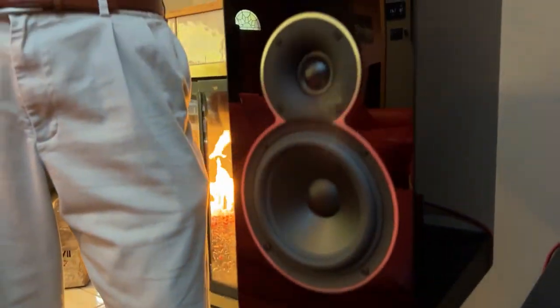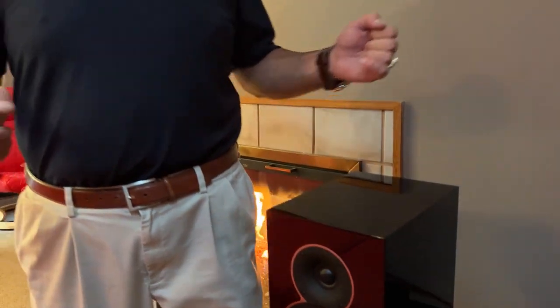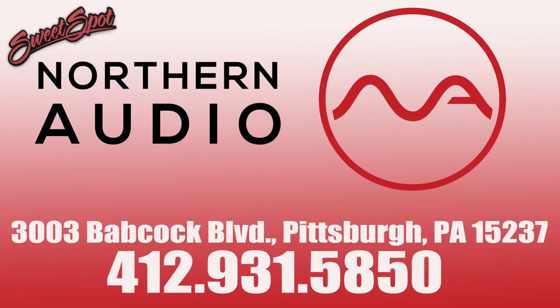We encourage you to stop by the showroom and take a listen. The Sim Audio Ace and the Sim Audio Voice 22 speakers are available right here at Northern Audio in Pittsburgh. Hope to see you soon, and we thank you for listening to the music.